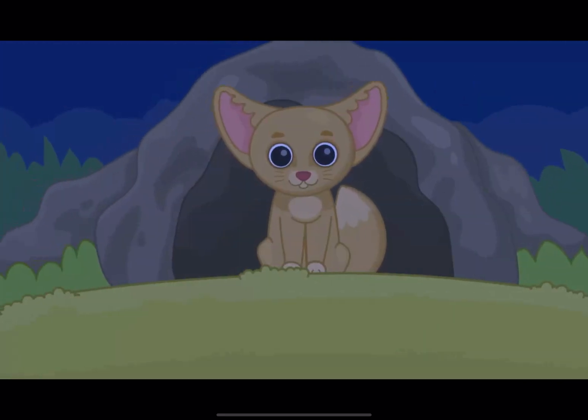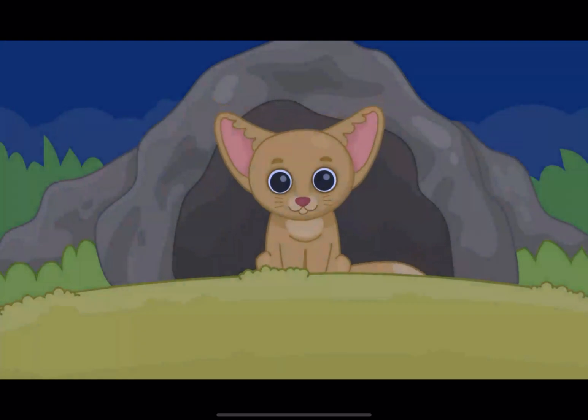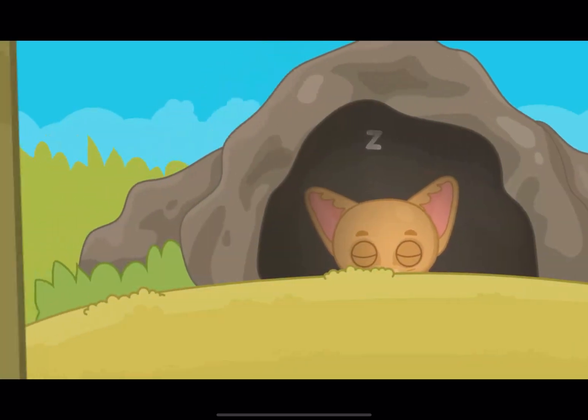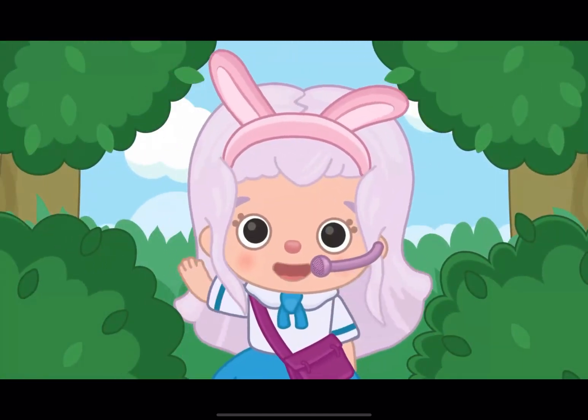Fennec fox lives in the desert! It has a nocturnal lifestyle, because during the day, it is very, very hot here! I hope you enjoyed this report! See you again, bunnies!